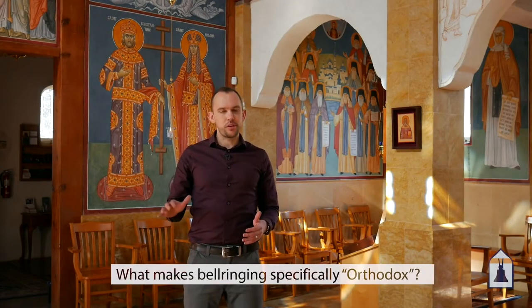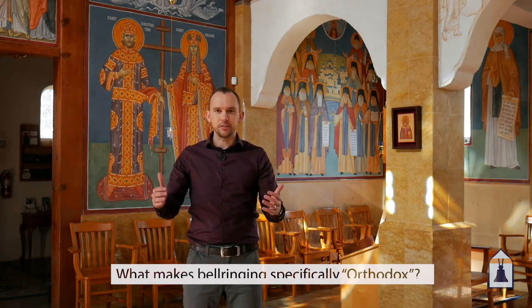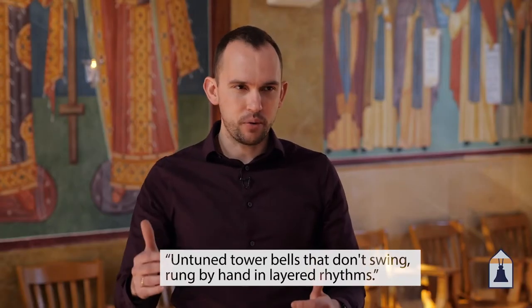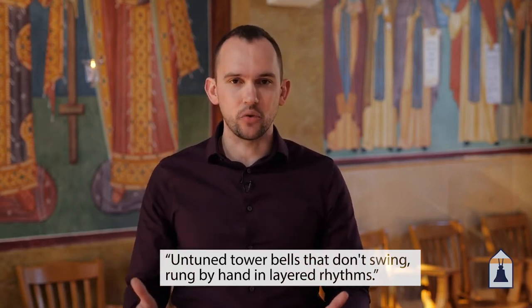What makes bell ringing specifically orthodox? If you wanted a dictionary definition, here it is: untuned tower bells that don't swing, rung by hand in layered rhythms. Let's break that sentence down and in doing so I'm going to talk about the five defining features of orthodox bell ringing.